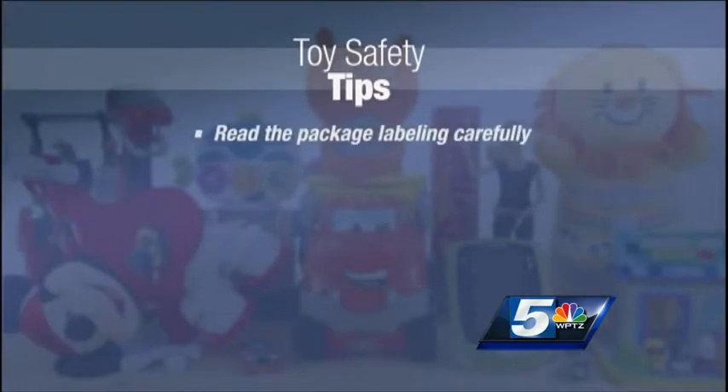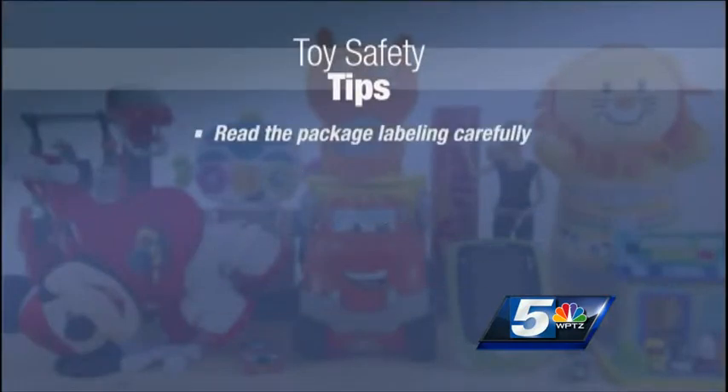First, parents, if you're buying a toy for your children, read the package labeling carefully. Find out what age the toy is intended for, how it's to be used, if assembly is required, if an adult needs to be there to supervise, as well as what's making up the toy. Are there any toxic chemicals, or is there even lead or lead paint on the surface of the toy?